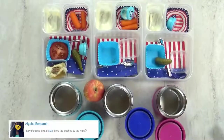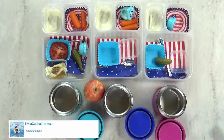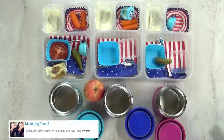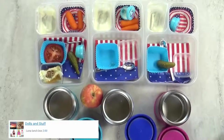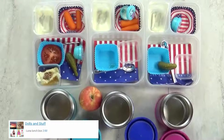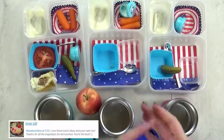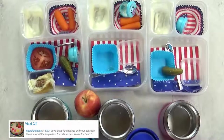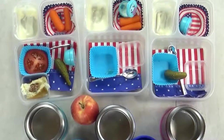Lunch is over now, and here's what we ate. I've got Lily, Mackenzie, and Jackson with me. What'd you think of the make-your-own-hamburger lunch? I liked it. What was your favorite part? The hamburger. What about you, Lily? The apple. But overall, I think lunch was really good today — I would definitely make these DIY burgers again.